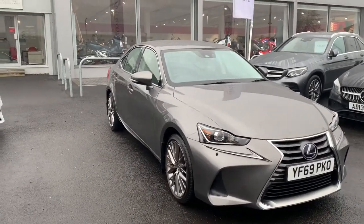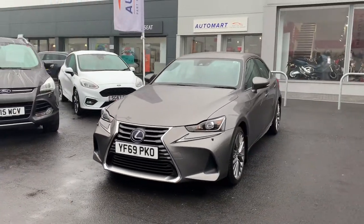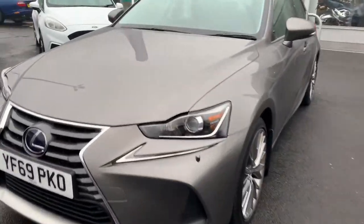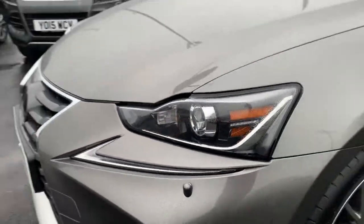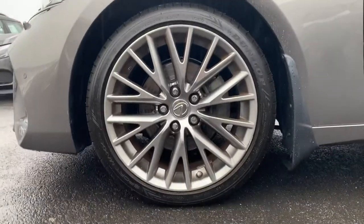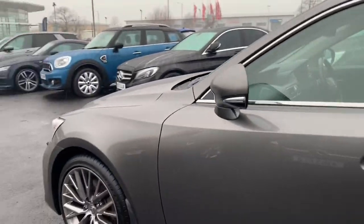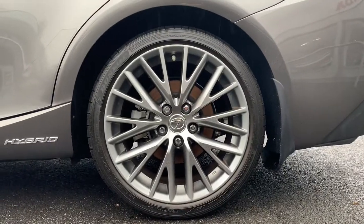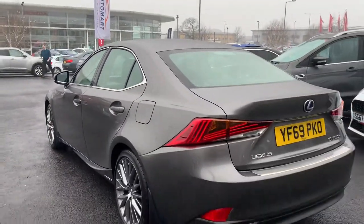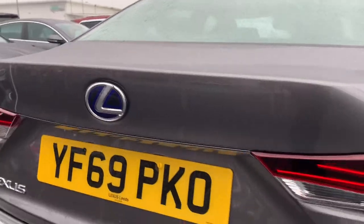This is Edin here at Blackpool Automart showing you around this Lexus IS 300 that we have in stock. This car is a hybrid with a hybrid motor working alongside the petrol engine. The car is finished in a wonderful metallic gray color, with daytime running lights at the front following an L-shape just below the headlight. It has lovely alloys in great condition, and a small hybrid logo on the side. At the back you've got your Lexus badge as well as the IS 300 badge.